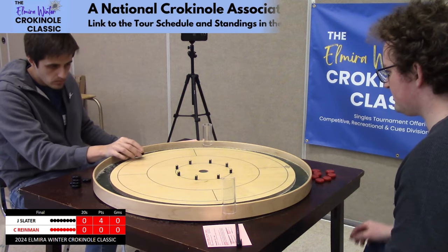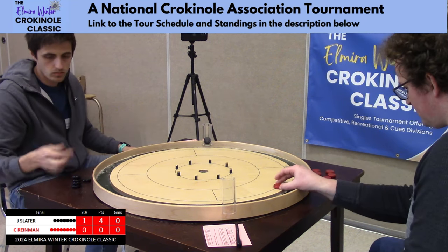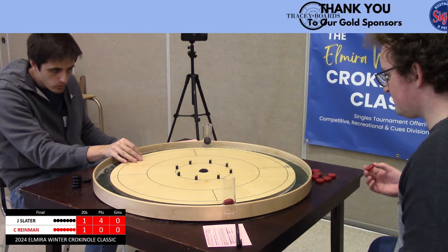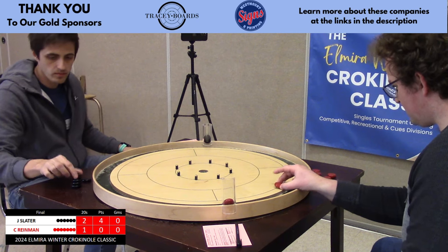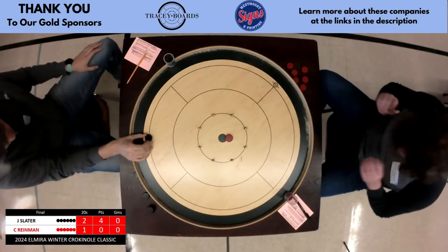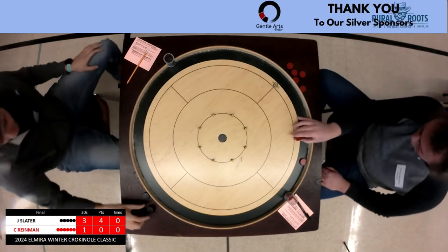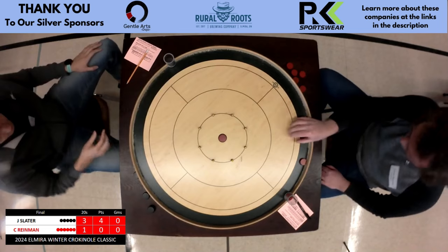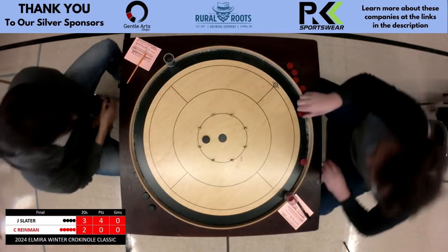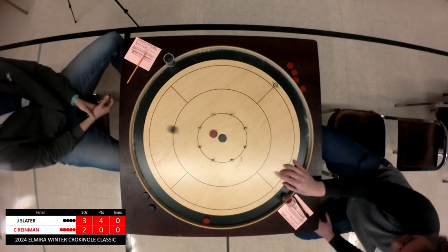Such a slight touch there to come in for that touch 20 that Ryman just got. Slater opens with the 20 — that's what we're used to seeing out of these two. Leaves a backboard. Slater takes an extra second to reset, making him pay for that little mistake. Comes up a little bit short — not what he wanted, but he's okay with it where he's up a 20.